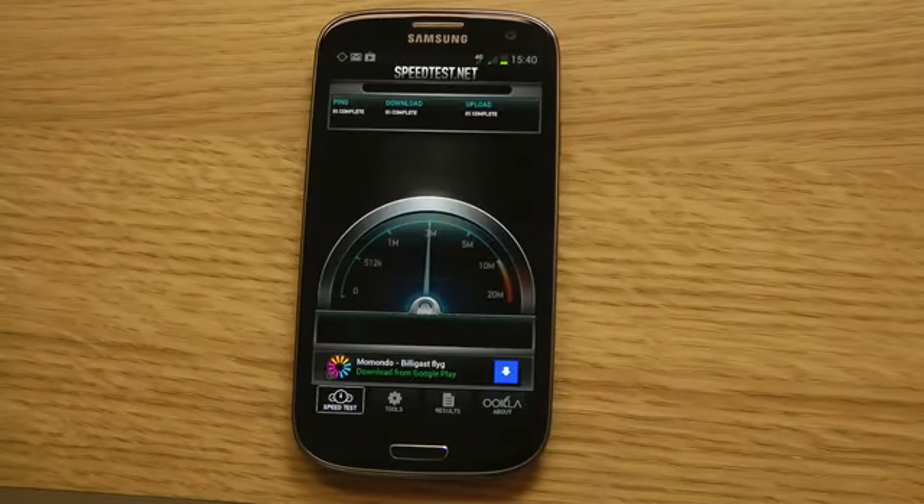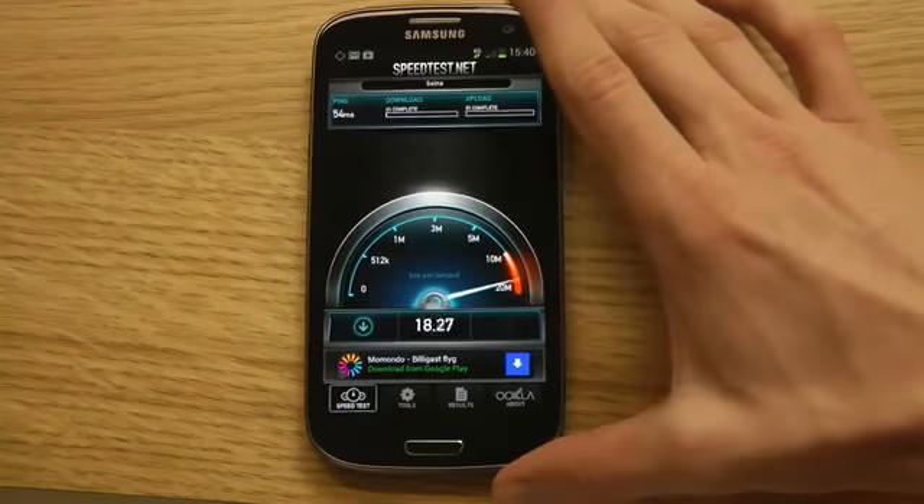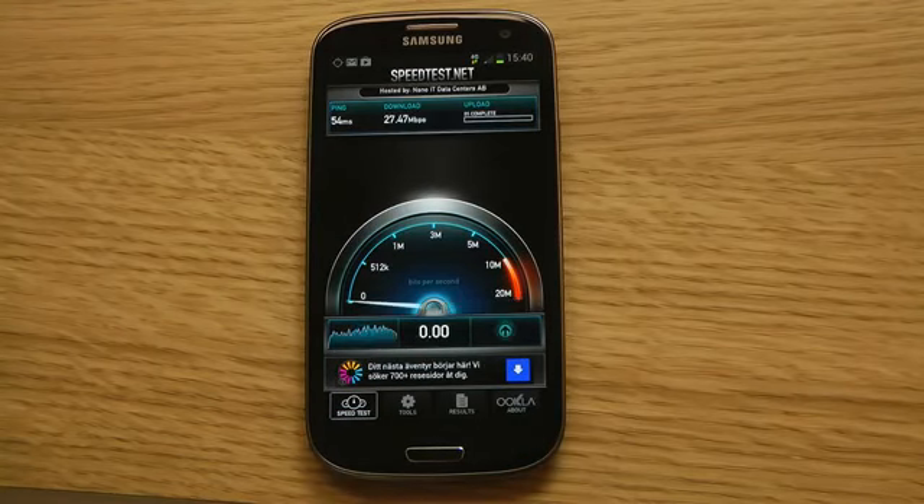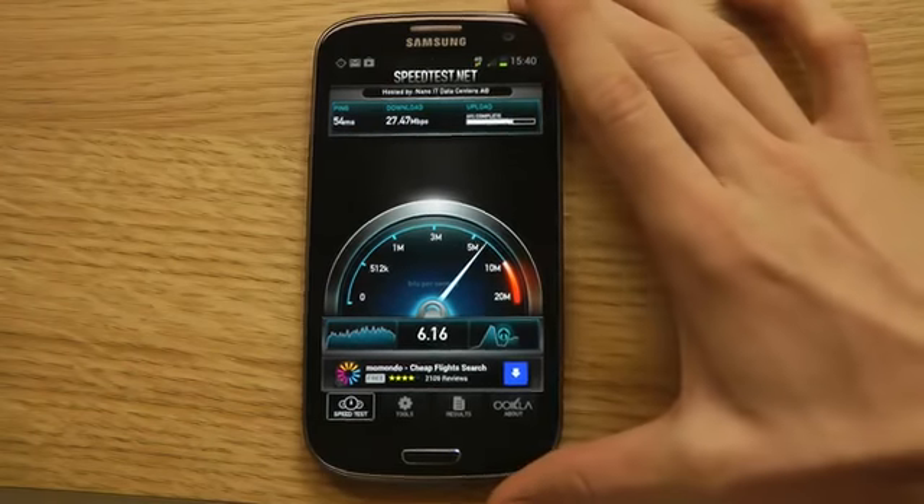We will begin the testing here and see what kind of speeds we can get. The research was saying around 22 megabits per second down, and right now I'm also uploading on this 4G network.